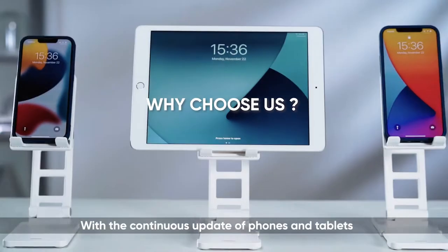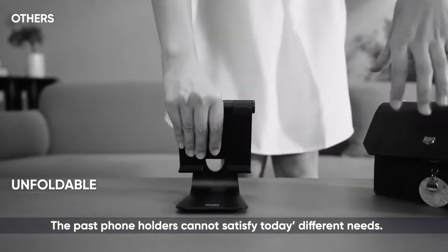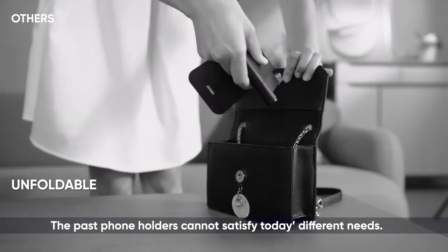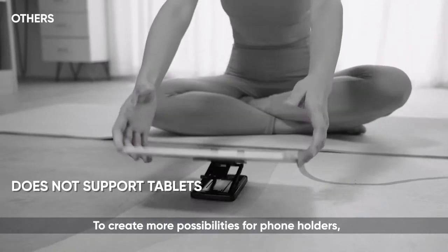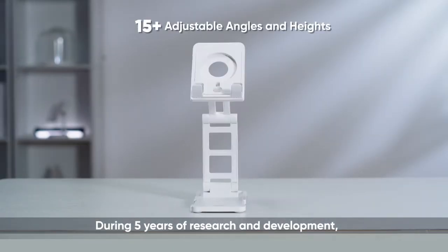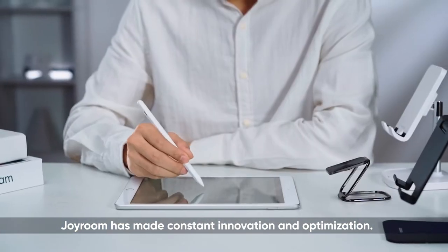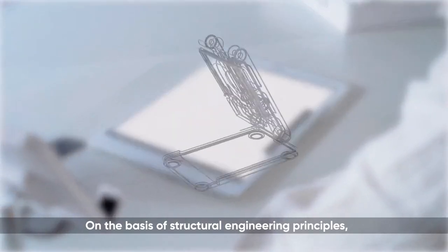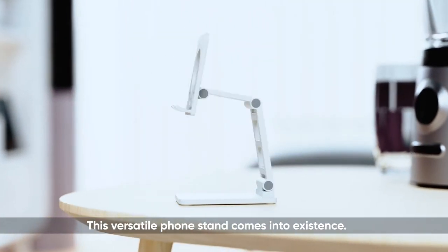With the continuous update of forms and tablets, past form holders cannot satisfy today's different needs. To create more possibilities for form holders, Jarum underwent five years of research and development, making constant innovation and optimization on the basis of structural engineering principles. This versatile form stand comes into existence.